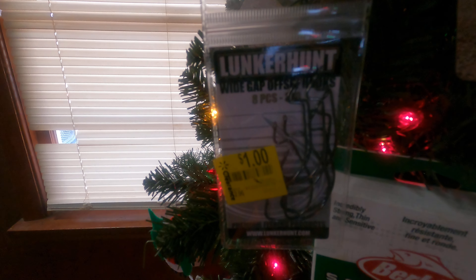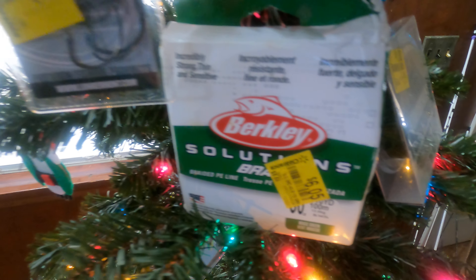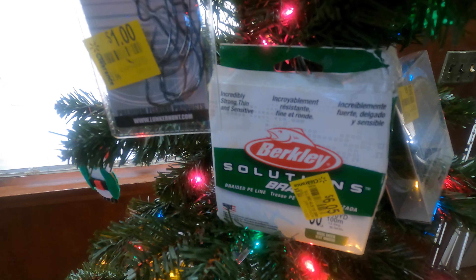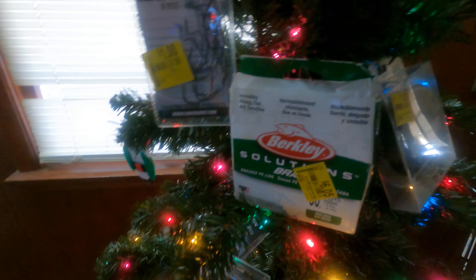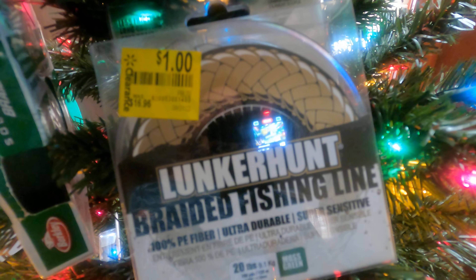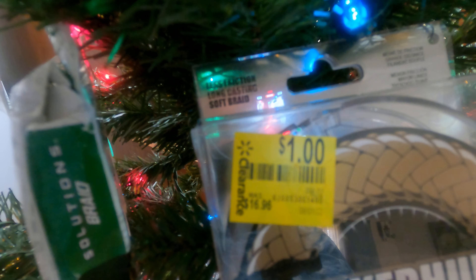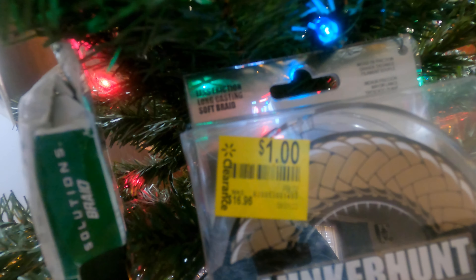Bass fishing hooks — Berkeley — I picked this up a while back, it was six dollars for braided. Not bad. But this is the steal of the deal: Lunker Hunt braided line, 20 pound test. See that price tag? That's right — just one dollar.